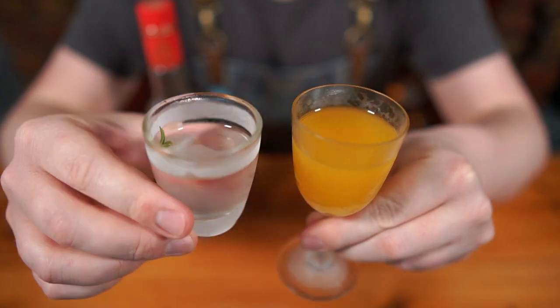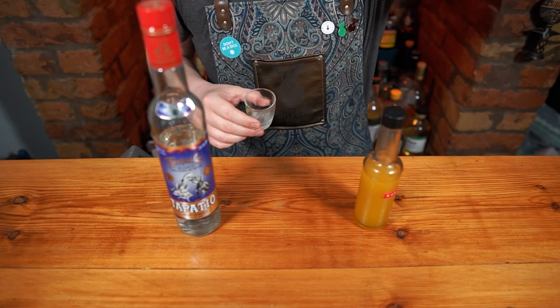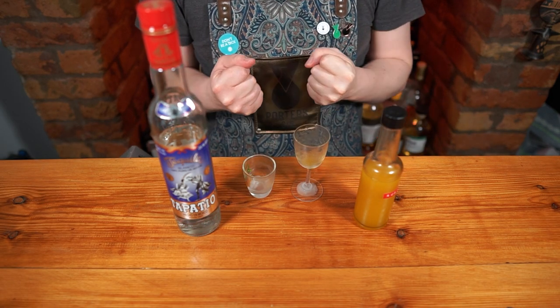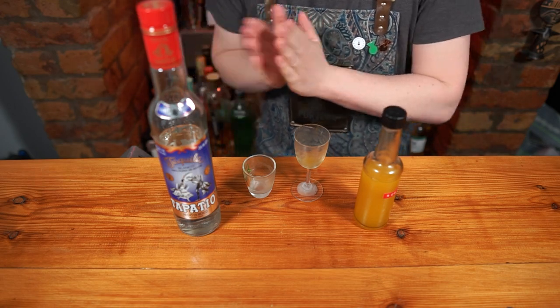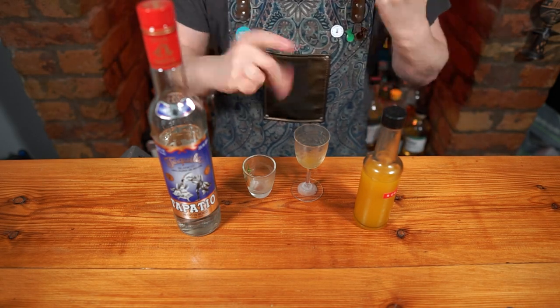That's it. Shoot one, then the other, or sip between the two — however you want to do it. This thing is killer. A subtle heat permeates the juicy tropical overtone that rubs shoulders with that earthy tequila. Awesome. This is the Rubita. Cheers.